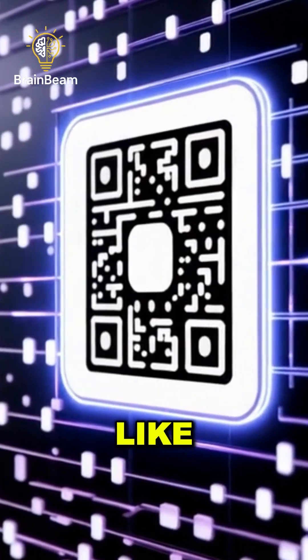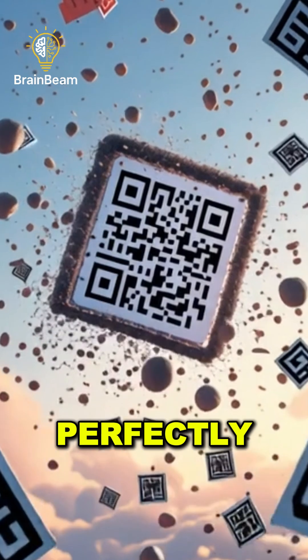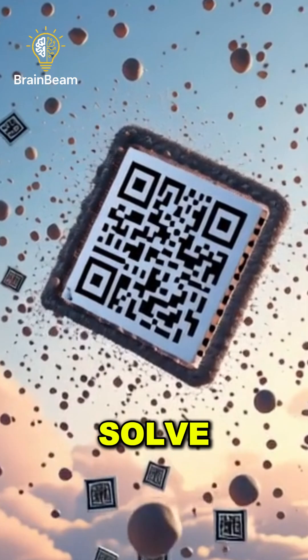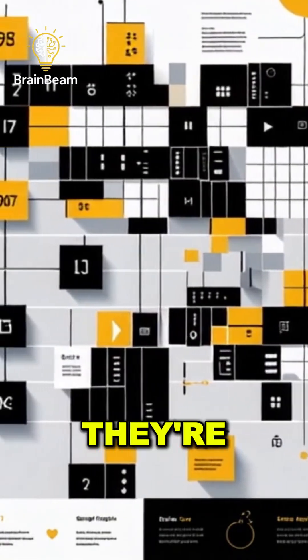Ever wondered why QR codes look like a bunch of messy black and white squares? They're weird, but perfectly designed. QR codes are basically visual puzzles your phone can solve instantly. Those tiny squares aren't random — they're data.